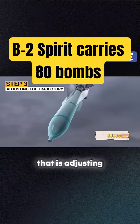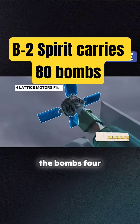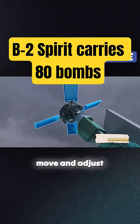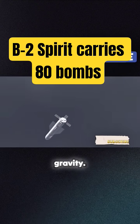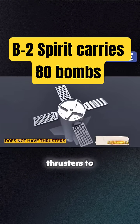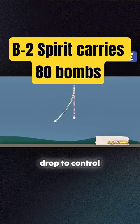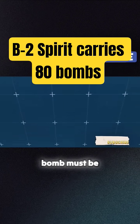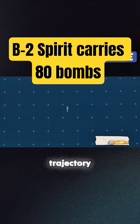Step 3 is adjusting the trajectory. The guidance information and data is transmitted to the bomb's four lattice-fin motors located at the rear. These fins can move and adjust in real time, allowing the bomb to correct its course as it descends under the force of gravity. These adjustments are essential because the weapon does not have thrusters. Instead, it relies on the movement of these fins and the high-altitude drop to control its flight path. This is why the bomb must be deployed from a very high altitude, so it has enough time and distance to adjust its trajectory accurately.